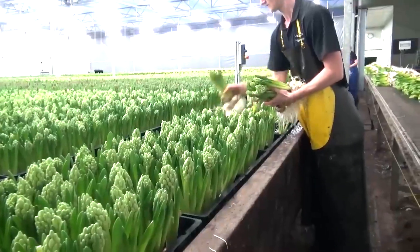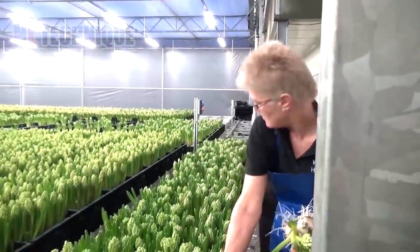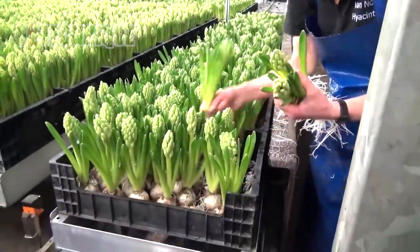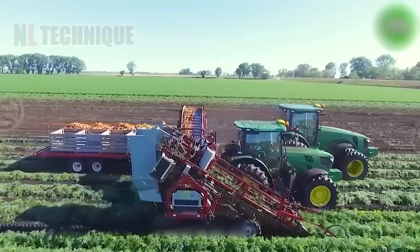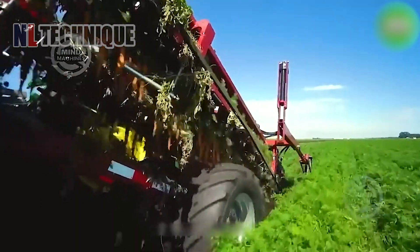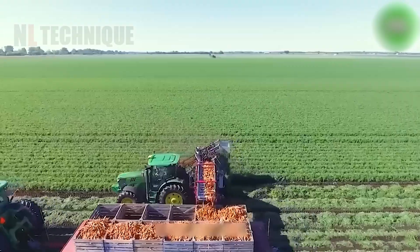Without soil, these flowers thrive in nutrient-rich water solutions, allowing for precise control over their growth environment. The machine operates smoothly in all conditions and features an automatic fine system and automatic height adjustment.